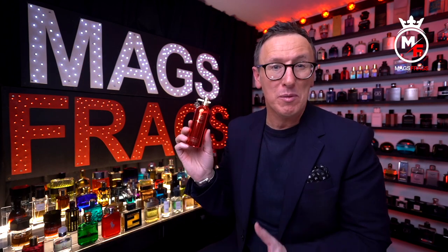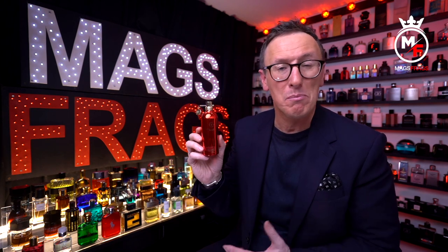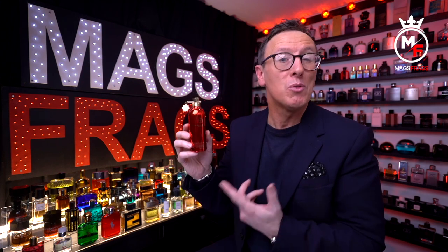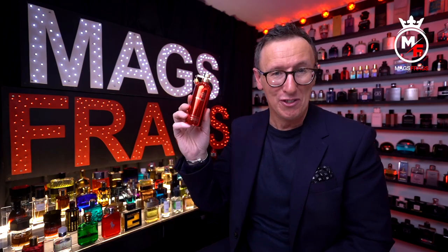We're now right in the middle of February and there's not a single review of this one on YouTube, Fragrantica, Base Notes, Perfumo or even on Facebook, so it's looking like I might be the only person in the world that's bought this one so far. I'm pretty glad to bring you this exclusive first look.